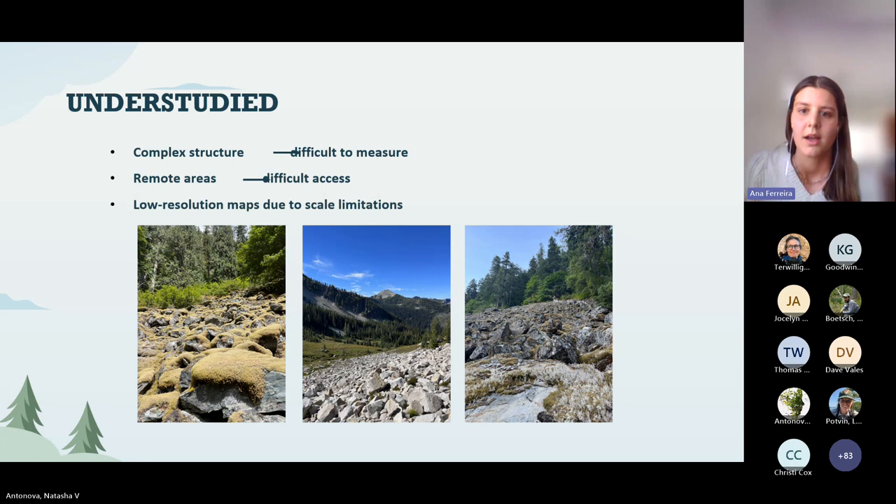Even though this is extremely important for them, there's not a lot of research that studies how talus habitat morphology affects temperature in the crevices and how animals are using these different types of rocks. This is due to the complexity of measuring the 3D structure of rocks, logistical challenges in reaching remote talus slopes, and the fact that most maps don't illustrate talus accurately because of scale limitations — satellite images simply don't provide enough resolution.